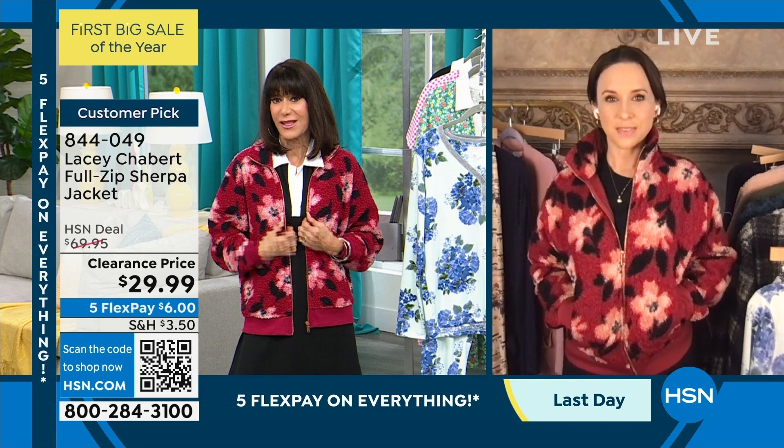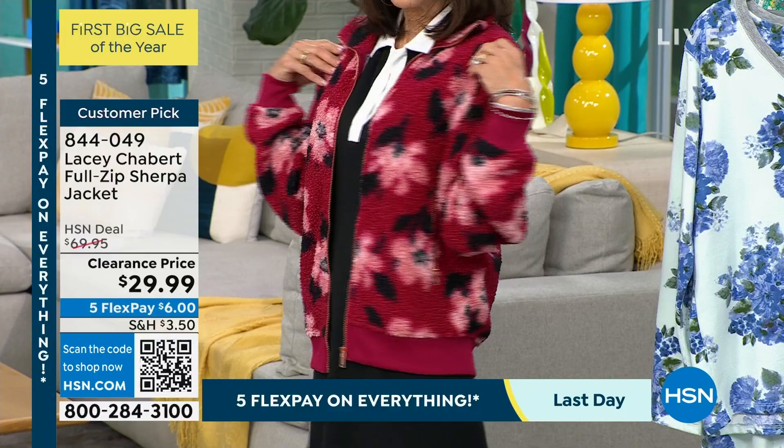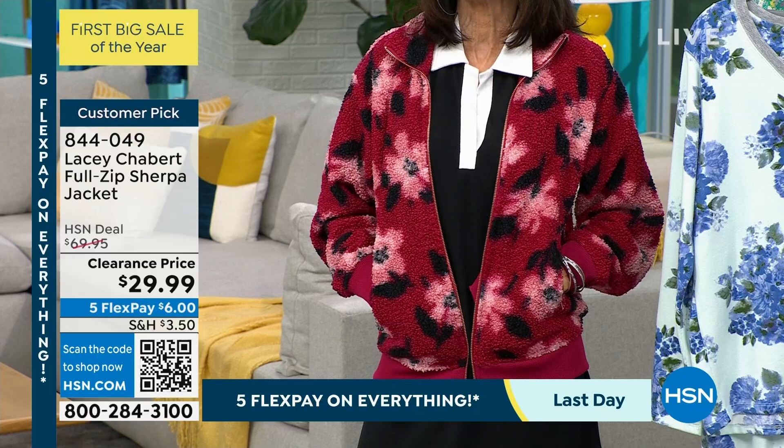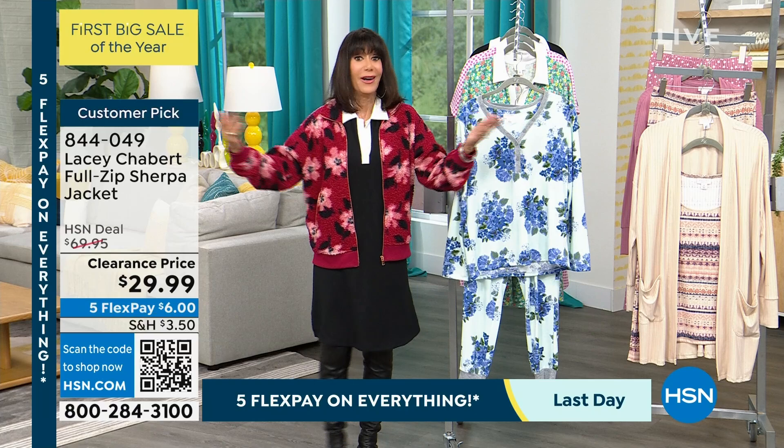This is another print that's great heading into spring — those transitional months where you still need a little bit of a jacket, but you don't want something too heavy. This is the perfect jacket. Lots of, like, dark red, little bits of berry in here — it's really more of a berry with pinks, little bits of black, little bits of white. So again, I have it over the tank dress, and we're moving right to the tank dress next. The jacket is 844049 — don't miss this at that crazy price of $40 off.